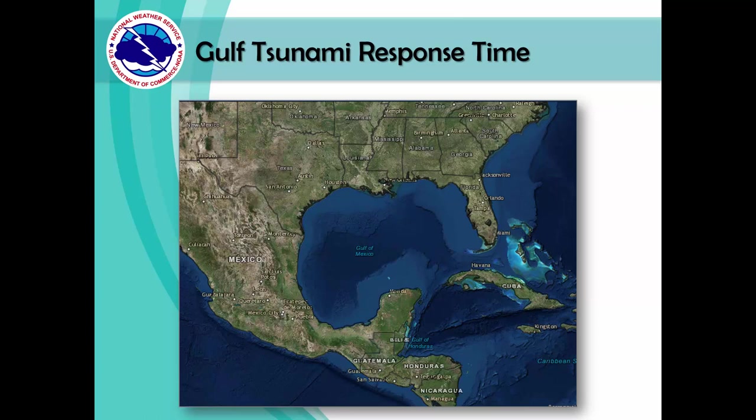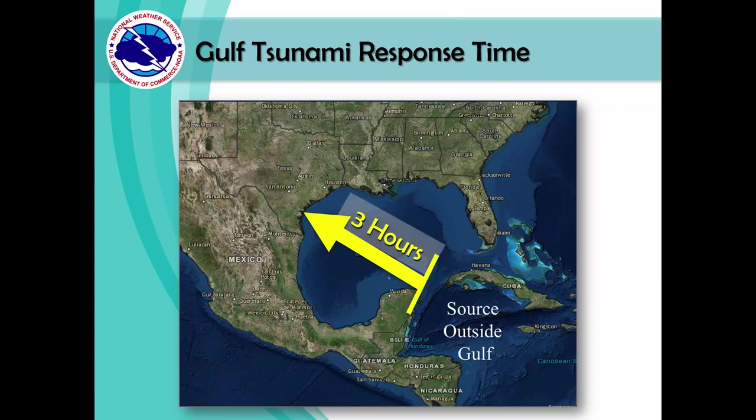If a tsunami were to be generated outside the Gulf of Mexico — let's say near the Yucatan Peninsula — the travel time for that tsunami to reach South Texas would be close to three hours. So that means we would only have three hours to respond to the event and reach higher ground here in South Texas.